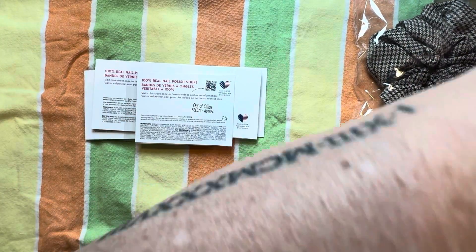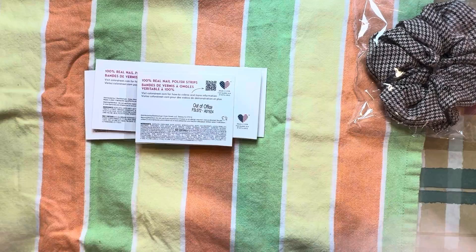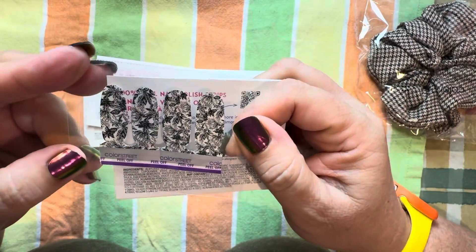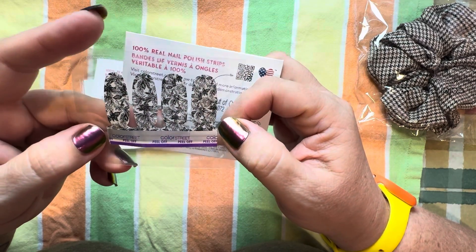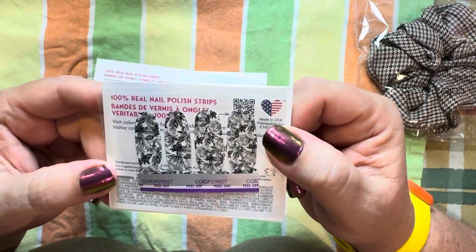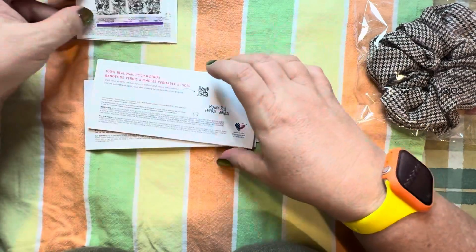Let's see if I have the little — sorry, I thought I was all prepared. Can I put my readers on? Out of Office — it's a clear overlay, just a four strip. I kind of don't mind because it's rare that I put a clear overlay like this on all of my nails. Some people do, but I don't. That's just my preference.